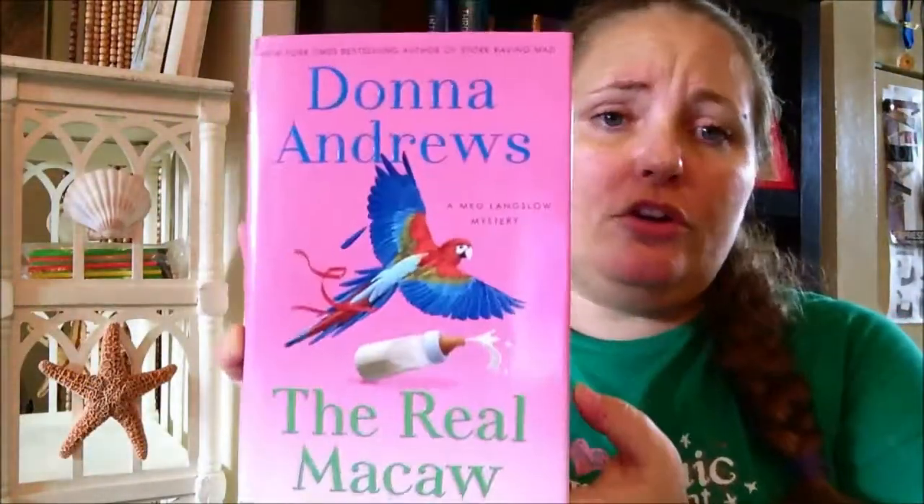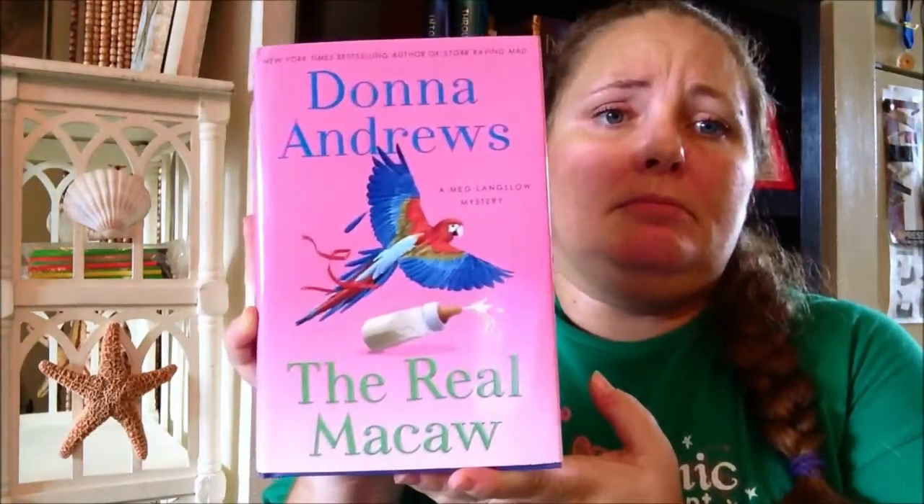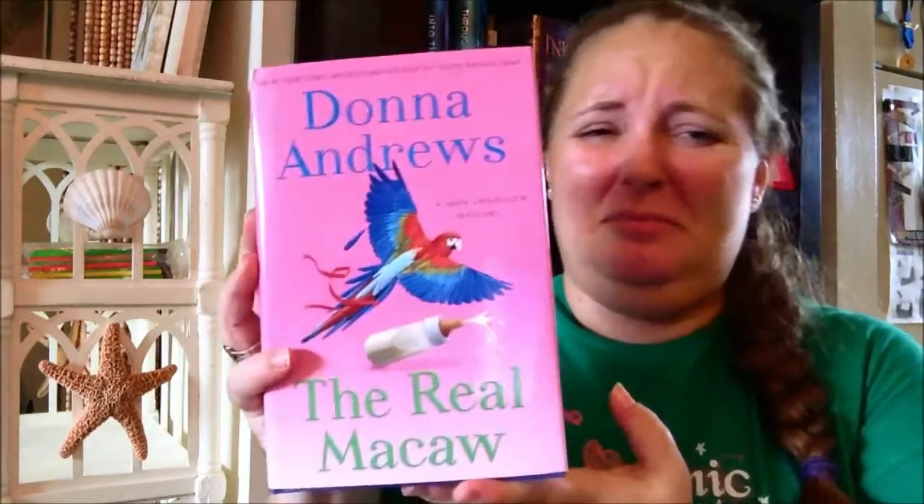Coming in at number four, I'm choosing Donna Andrews' The Real McCaw — another terrible, terrible cover. The pink with the parrot and the bottle. Basically, it's about a lady living with her father who's feeding her four-month-old twins, and she comes downstairs in the middle of the night and finds all these animals in the living room. A no-kill shelter was changing its policy, so her father, being a zoologist, gathered all the animals and brought them to the house. Another book I haven't read — I got it at a bargain store — but the cover is horrible.